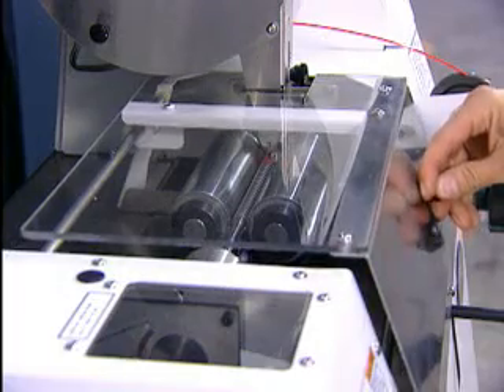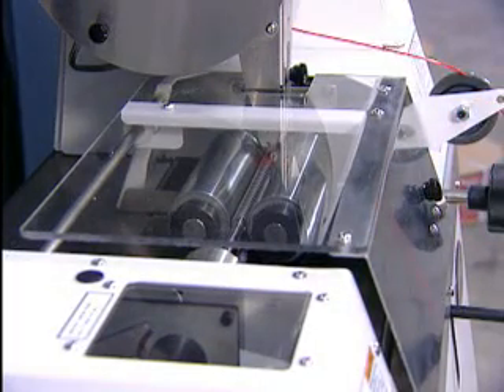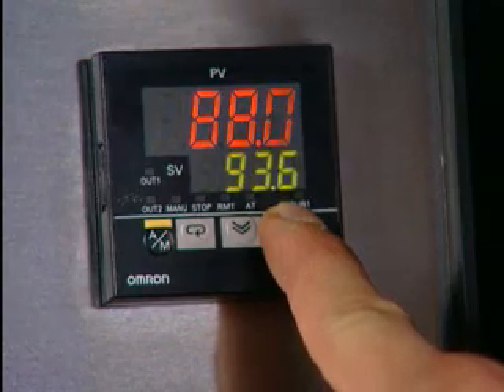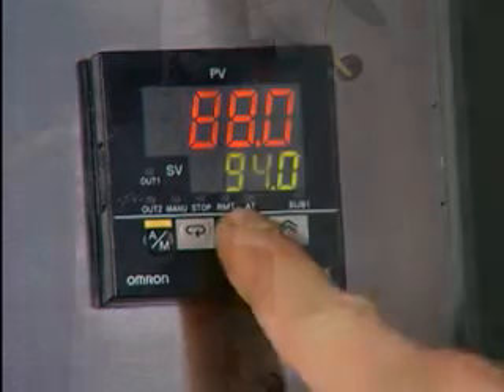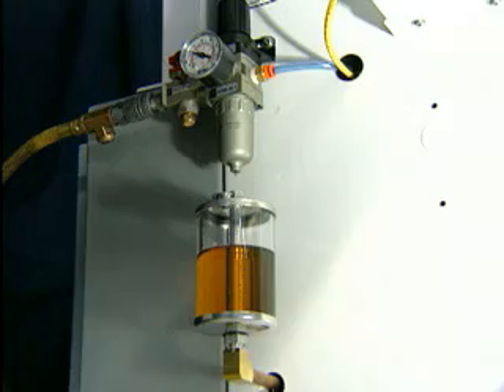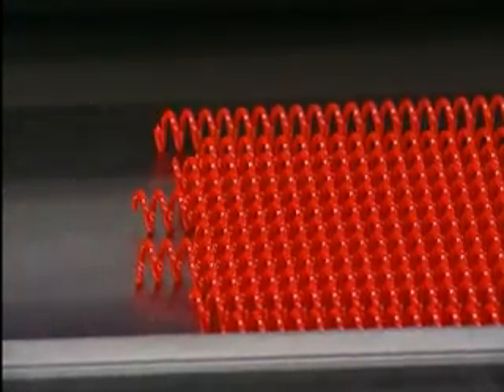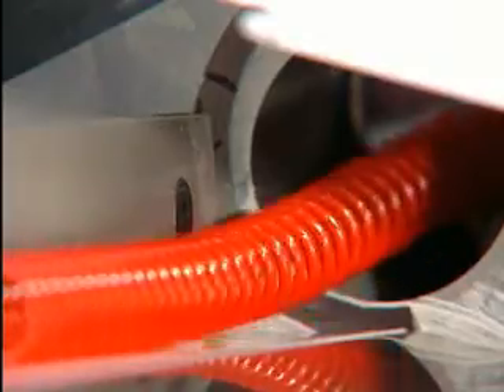The state-of-the-art PLC control system is constantly monitoring every aspect of production. Roller speeds are all pre-programmed and optimized for each coil diameter. Electronic temperature control ensures precision and reliability. And the automatic oiling system provides for top-quality, consistent finished product. The result is less downtime and greater production efficiency.